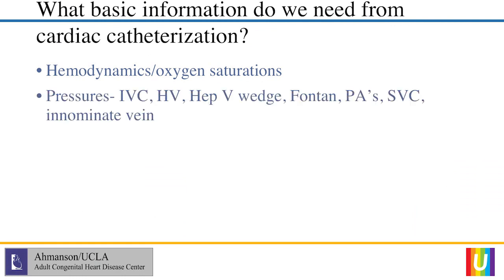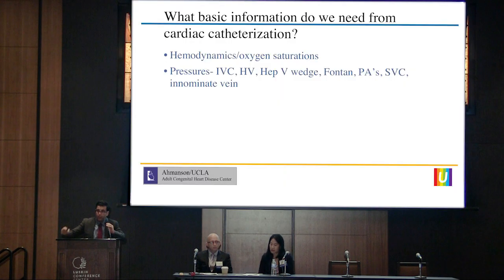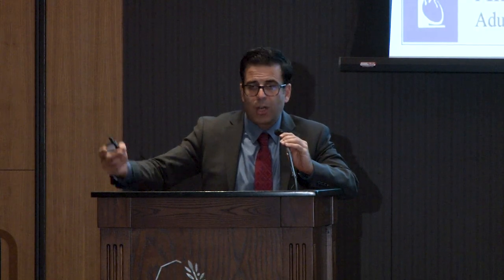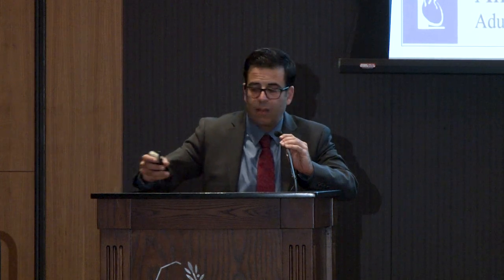These are the pressures you have to get: inferior vena cava, hepatic vein, and hepatic vein wedge pressure, which gives you an idea of how stiff the liver is. Get into the Fontan — no matter what type it is — and check a pressure there. Get into both branch pulmonary arteries, not just a single one. Check wedge pressures in those PAs as well. Check SVC pressure and the innominate vein. That would be the right heart component. On the left side, check aortic pressure and enter the ventricle itself to check EDP as well as systolic pressure.